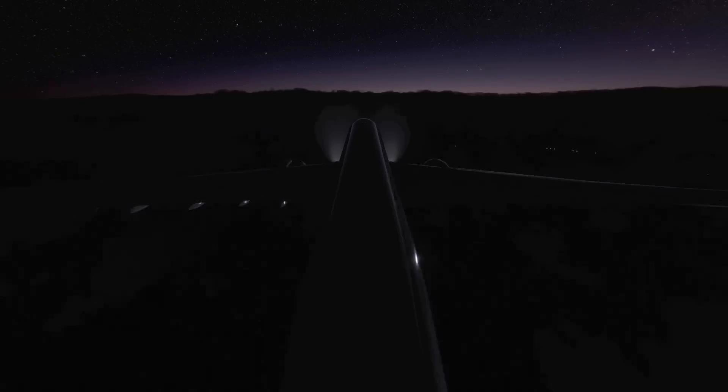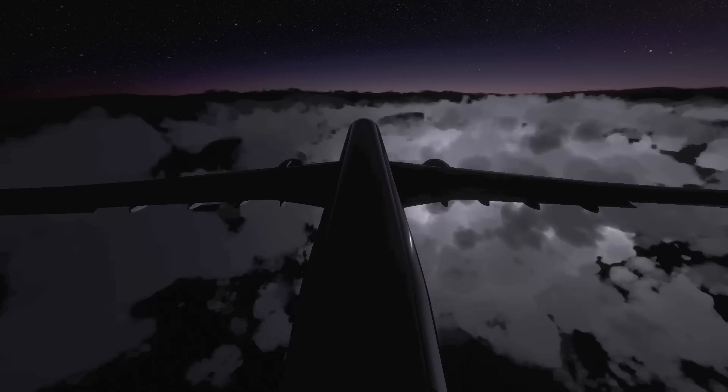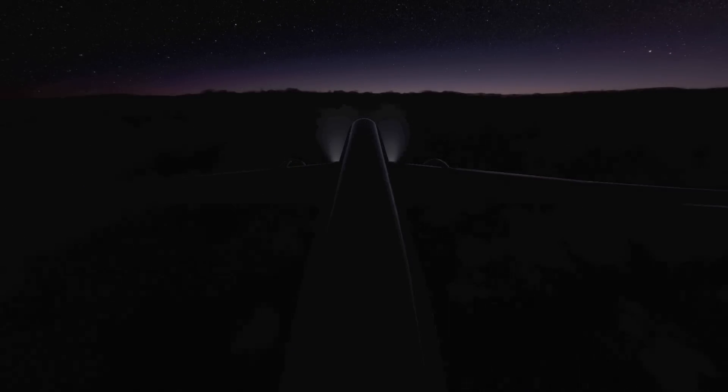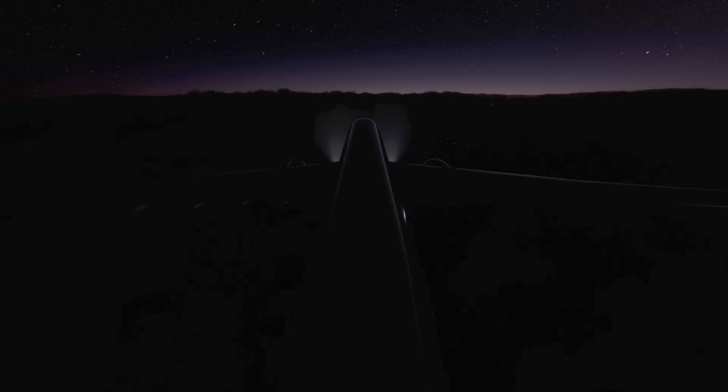The flight crew was trying to figure out what was working and what wasn't on their plane. They were on the phone with engineers on the ground at Shanghai to determine the best course of action. Meanwhile, the pilots were trying to get engine number 1 — the engine on the left-hand side — going again. The A330 had been losing altitude, with engine number 1 shut down and engine number 2 at idle. Flight 836 was slowly starting to slip towards the cold waters of the South China Sea.